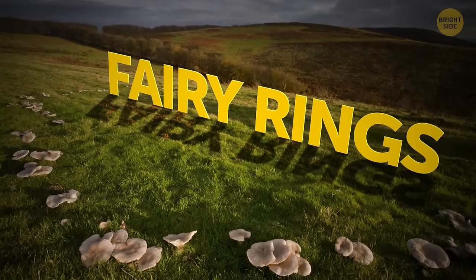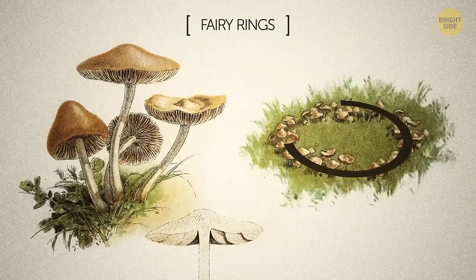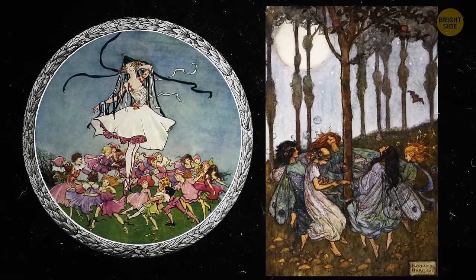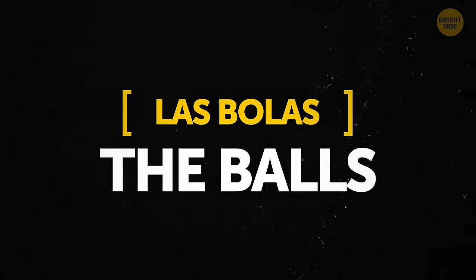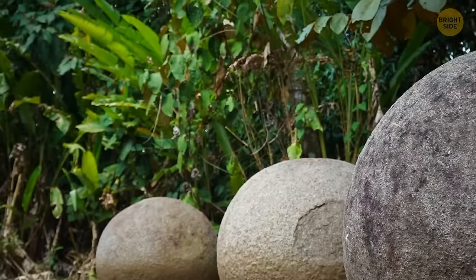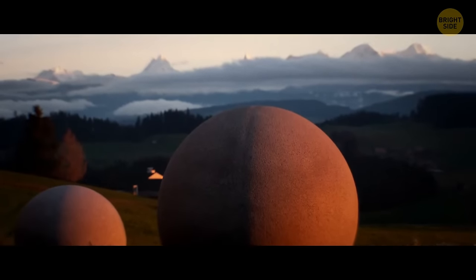Fairy rings, also known as elf rings or pixie rings, are mysterious rings of mushrooms that appear in grasslands and forested areas. There's a lot of debate about why these fungi form a nearly perfect circle — some superstitions claim that fairy dances would burn the ground, causing mushrooms to rapidly grow. In Costa Rica, there's an assortment of about 300 spherical stone balls — locals call them las bolas. These stones have an almost perfect round shape, some weighing up to 16 tons each. They're made of different materials — gabbro, limestone, and sandstone. They're considered to have been put in straight lines in front of chief's houses, but there's no precise information on their origin. Some myths claim these stones originated in Atlantis.